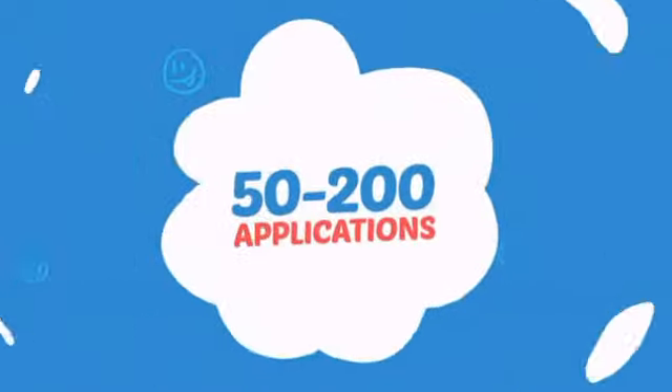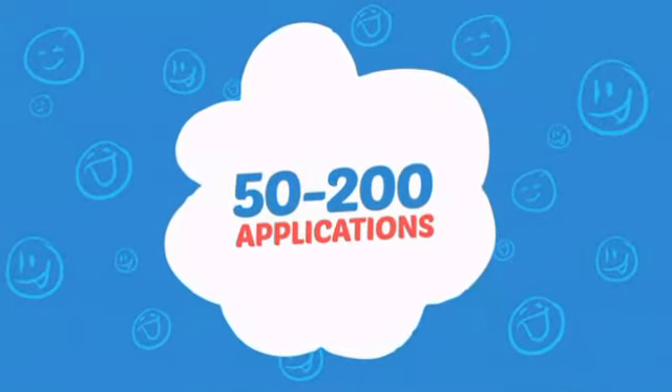Wondering how many faces can it paint? How about up to 200? That's a lot of happy faces.